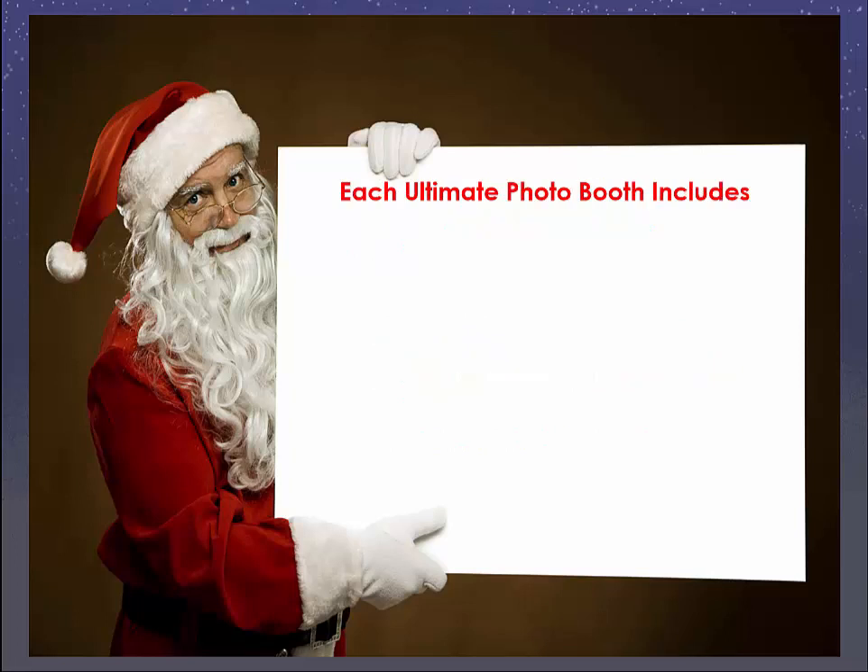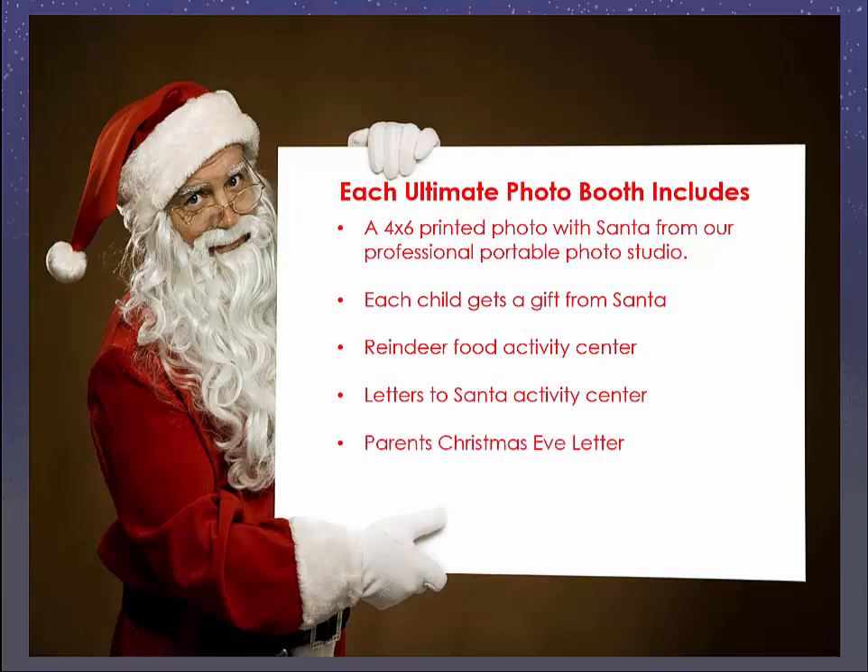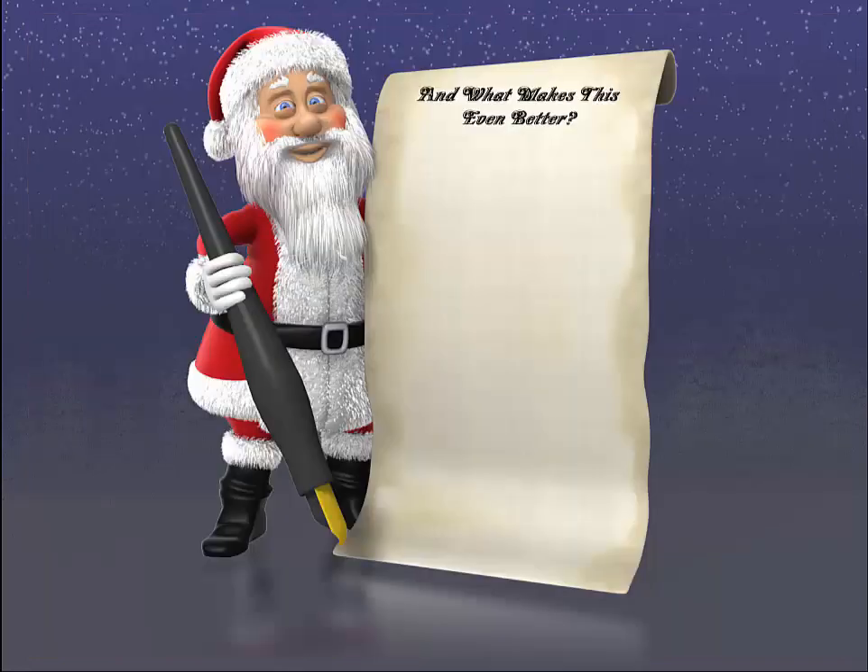Each Ultimate Photo Booth includes a 4x6 printed photo of the children with Santa from our professional portable photo studio. Each child gets a gift from Santa, and there's a reindeer food activity center where the kids make reindeer food so Santa can find their house on Christmas Eve. There are letters to Santa so the kids can tell Santa what they want, and there's also a parent's Christmas Eve letter that parents can take home to develop a wonderful tradition, and there is much, much more.